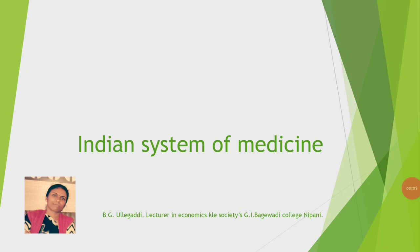Hello everyone, welcome to economics online classes. Today I am going to discuss with you a very interesting topic, that is the Indian System of Medicine, also known as ISM.